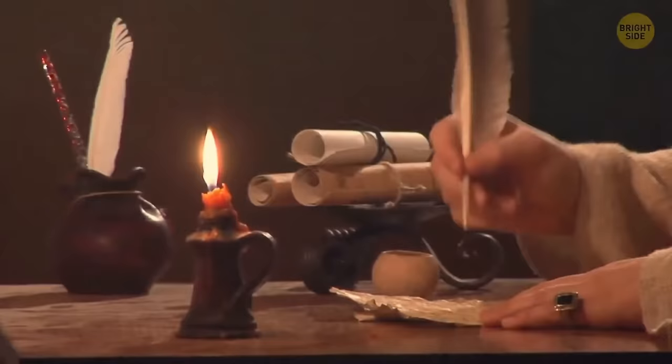An apple never actually fell on Isaac Newton's head. He just made a short note about seeing how apples always fall straight to the ground — the apple incident was just a myth.